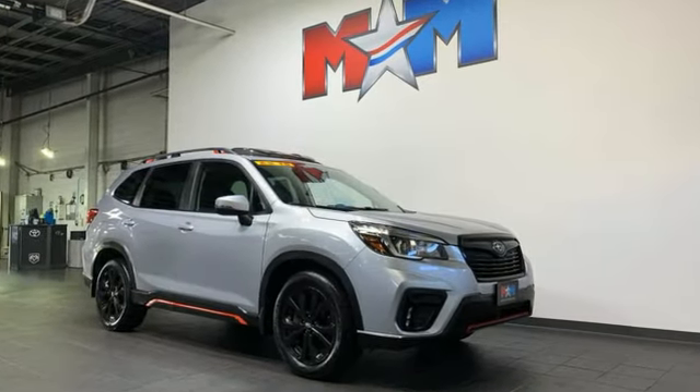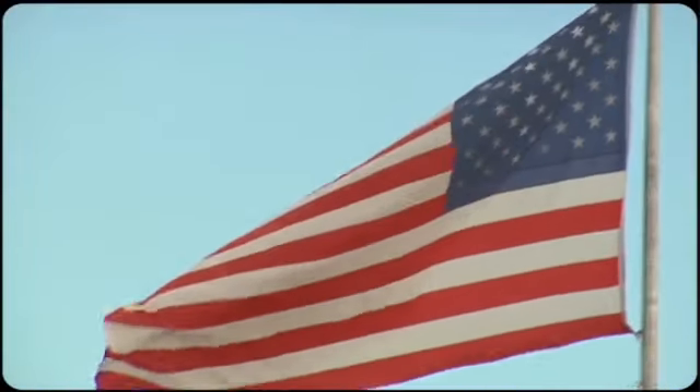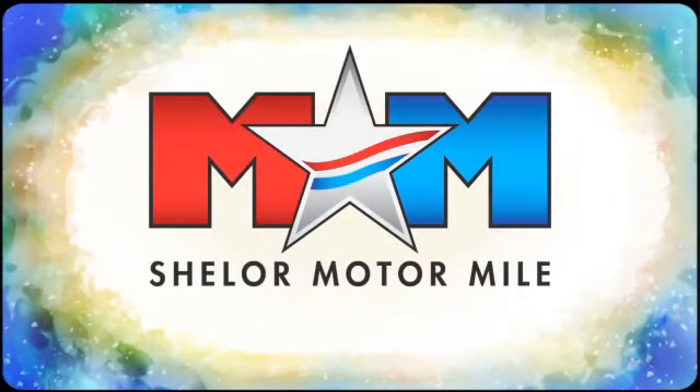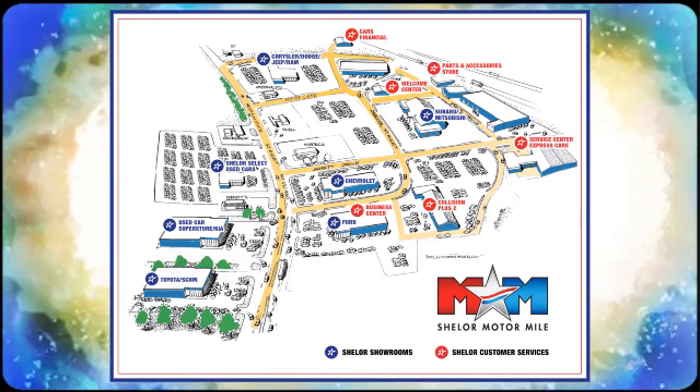Subaru, pass it on down. Hurry in today for a test drive. Come visit us on the Motor Mile, where you're always a name and never a number. Call, click, or stop in. We're conveniently located at 200 Motor Lane in Christiansburg, Virginia.